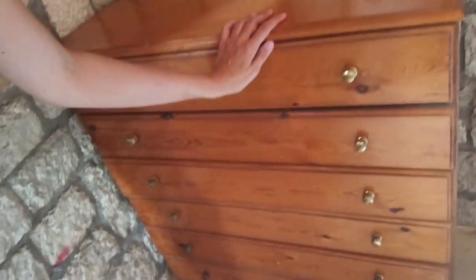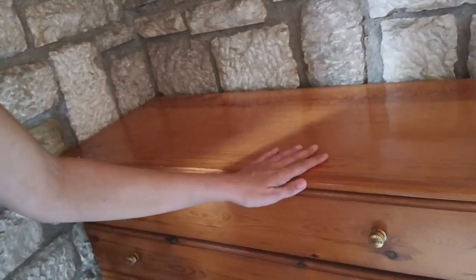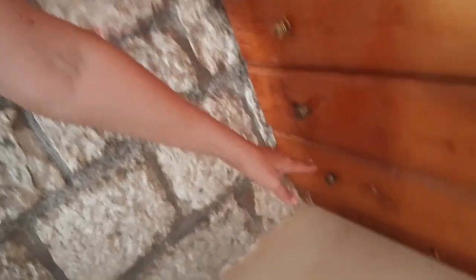We went to the second-hand store and found this lovely drawer for Leonidas's room. It's really strong wood, excellent quality. The man said it's Swedish wood and it looks like it's handmade. It's really heavy. I really love the quality. He had excellent customer service — he wanted to fix it because it was missing a couple of knobs.